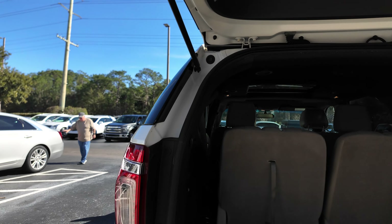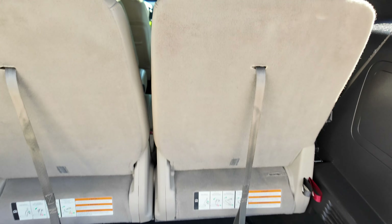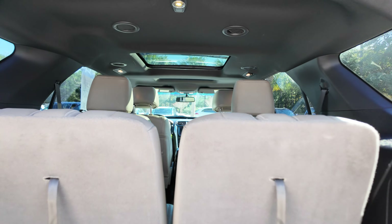Easy to lift tailgate back here, so you have a nice deep well for storage. These are 50-50 split folding rear seats, giving you a lot more space.